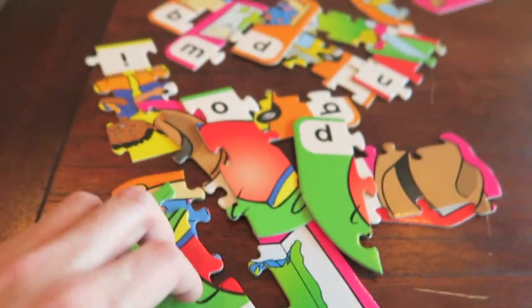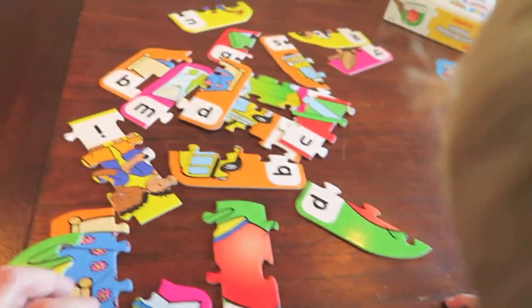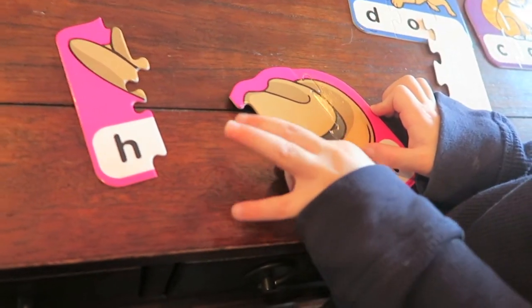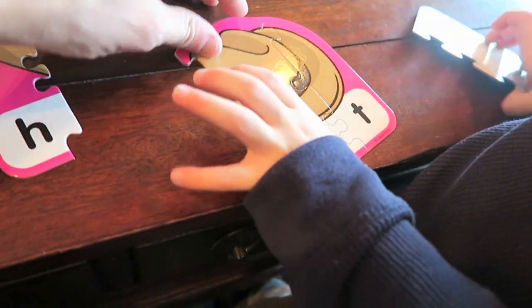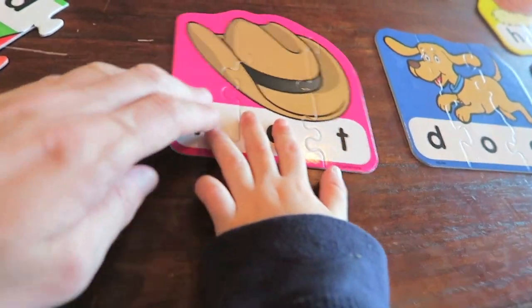How about a hat? Look for a hat. Found it. And we need to find the H. There's the AT part, now we need the H. There you go — H-A-T, hat.